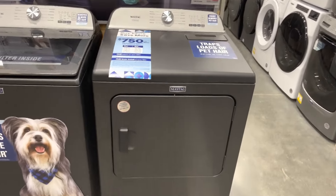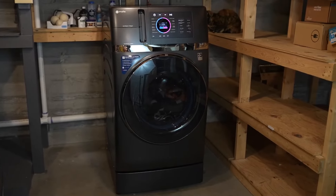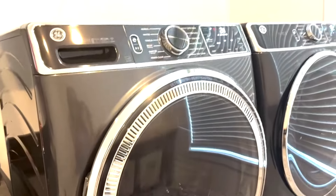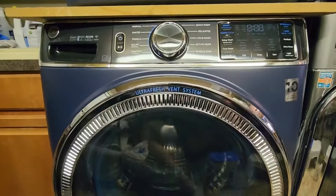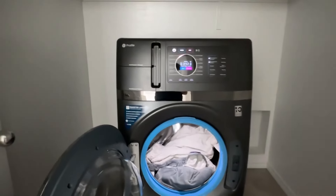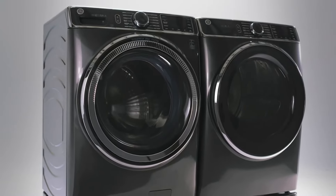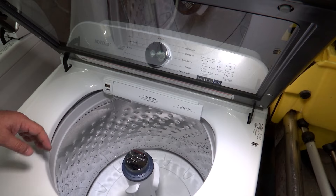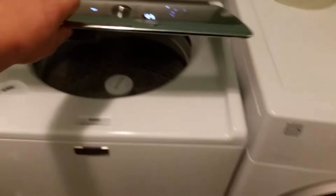We're talking crazy capacity, mind-blowing spin speeds, and sleek designs that'll make your laundry room look like a million bucks. We've got the inside scoop on the features that really matter so you can find the perfect washer for your needs. Whether you're a busy family looking for effortless laundering, or a tech junkie who wants all the bells and whistles, we've got you covered. Check the description box below for links. Let's get started.